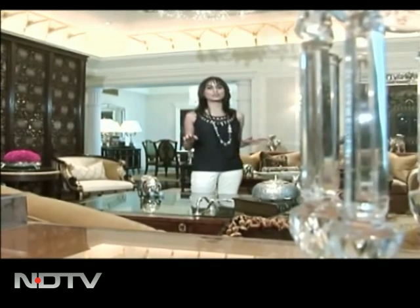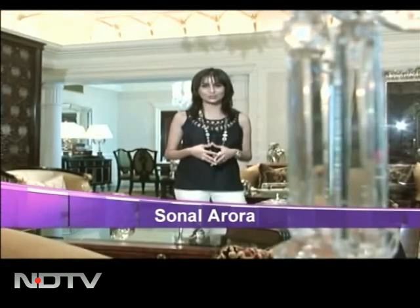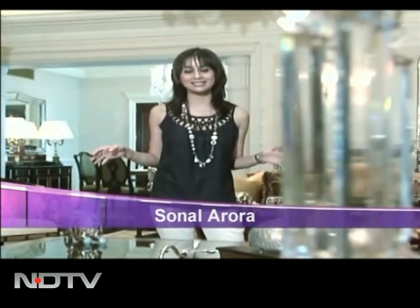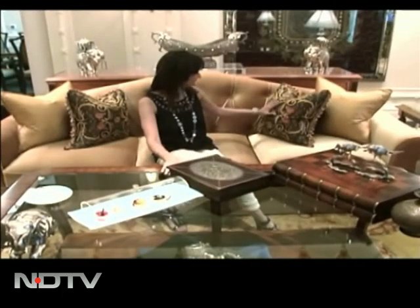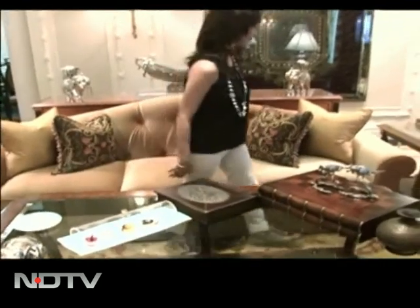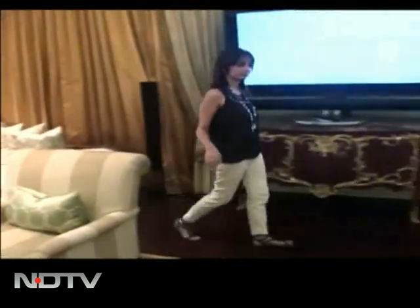There are very few places in this world where you walk in and are lost for words — this is one such moment. I am at the Maharaja Suite in Leela Palace, a place where opulence, luxury and grandeur get a whole new feeling, a place where the idea of getting pampered is taken to another level. It didn't take me very long to feel comfortable in this magnanimous suite, and now it was time to discover this palace within a palace.